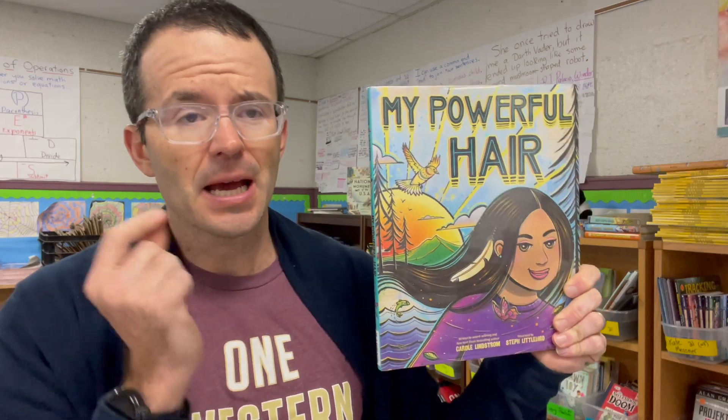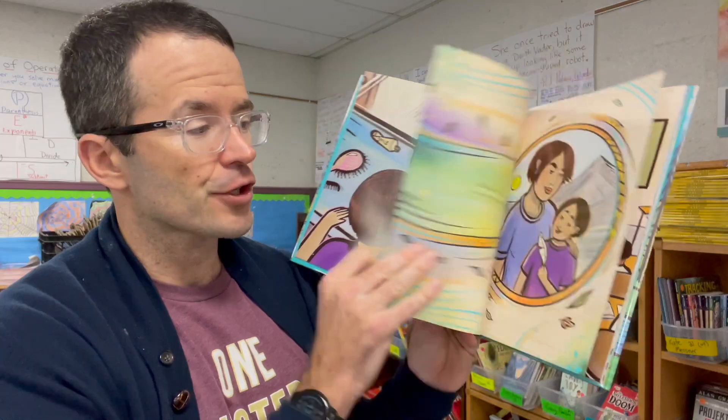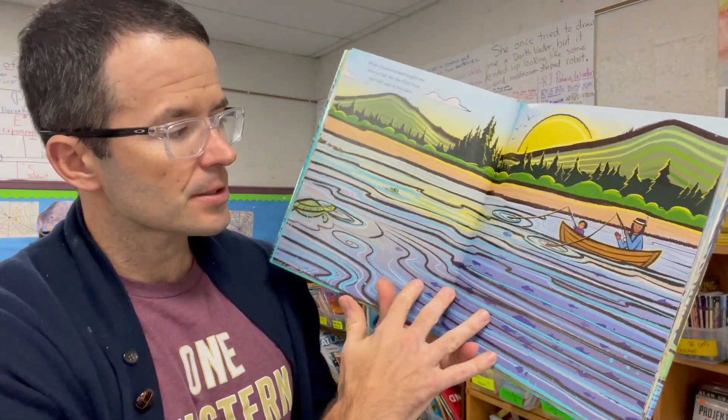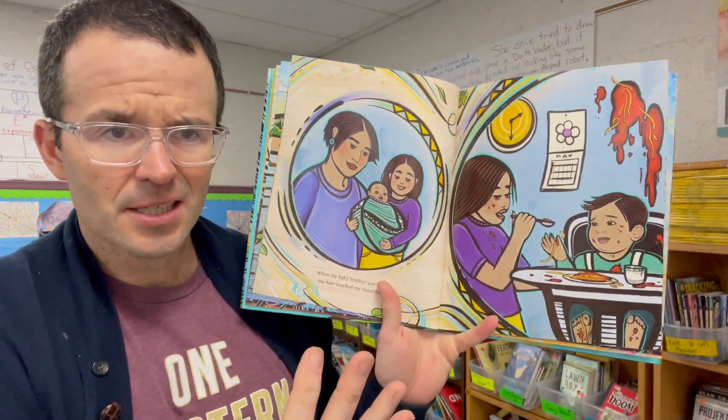And finally, one of the best picture books — put it on your Caldecott list and pay attention to this one. By Carol Lindstrom and Steph Littleberg, it's an absolutely stunning read about a young Native girl and her relationship with her hair and how that is tied to her culture and to who she is and what it means to be her. The art is just gorgeous. The conversations we were able to have around this book were magical. That's what picture books are — they tell us stories we would have never heard, make us think about things we'd never think about, help us deal with difficult things, and help us become the people we want to be.